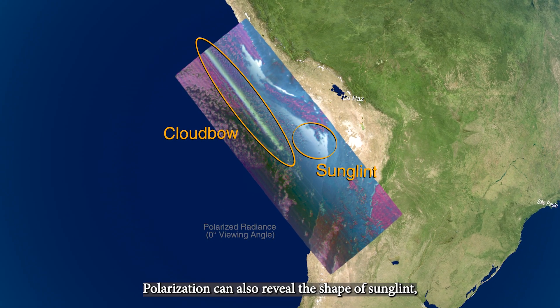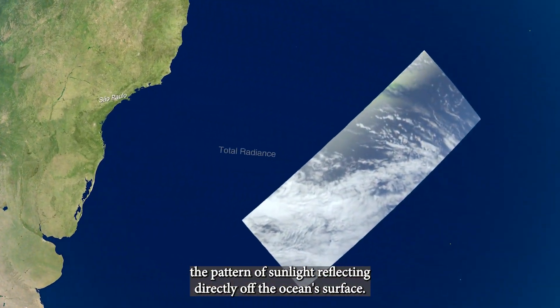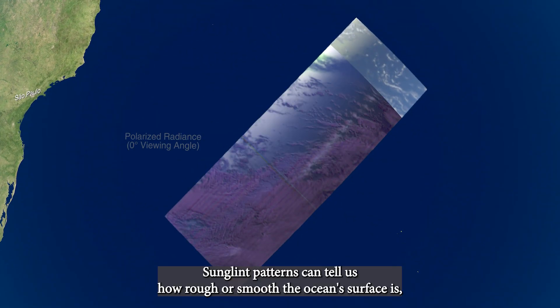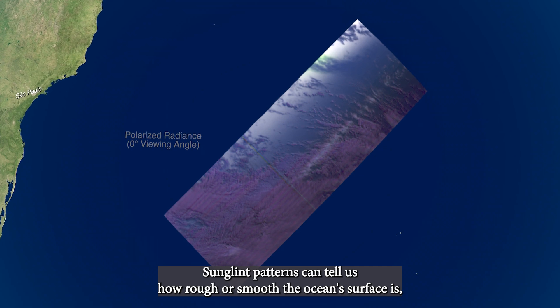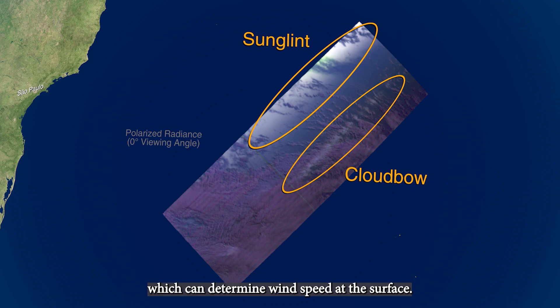Polarization can also reveal the shape of sun glint — the pattern of sunlight reflecting directly off the ocean surface. Sun glint patterns can tell us how rough or smooth the ocean surface is, which can determine wind speed at the surface.